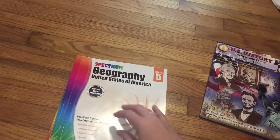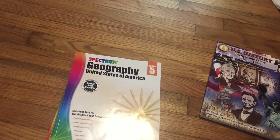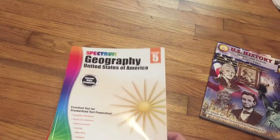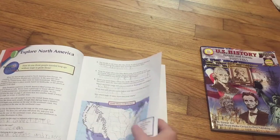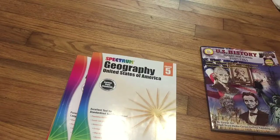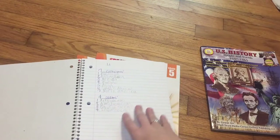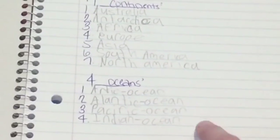Next we have Geography from Spectrum. Most of these textbooks are from Spectrum. You do have to add to their curriculum to make it a full curriculum, but I like to use them as a base starting point. He does about two lessons a week. If he did a lesson on continents and oceans, I have him list them and then I quiz him on it — little things like that to make sure he's grasping the material.